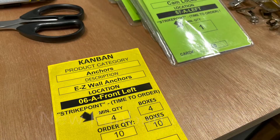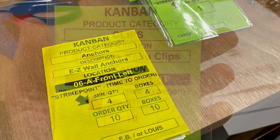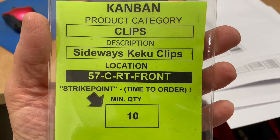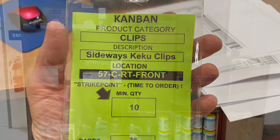Our Kanban cards at Ritchie were yellow, so I'm going to make them green here at Waterworks. If you're looking for these clips, you'll find them at Bay 57 — the third shelf up is C, to the right in the front. And that's how that works.